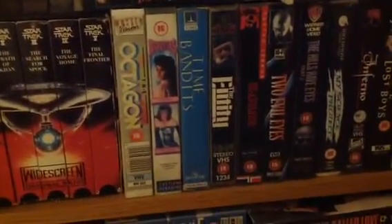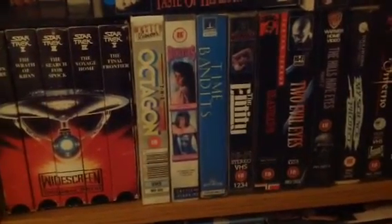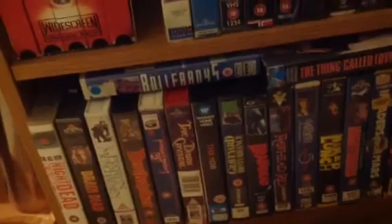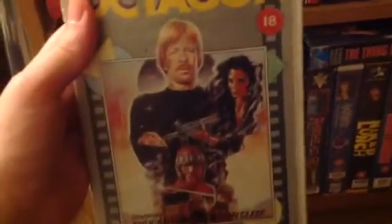Next to that is Octagon, which is an old release from Canon. I'm pretty sure it was Canon that released this. It's a Chuck Norris movie - maybe that's why I'm mixing it up with Canon. I love the old artwork in these VHSes.